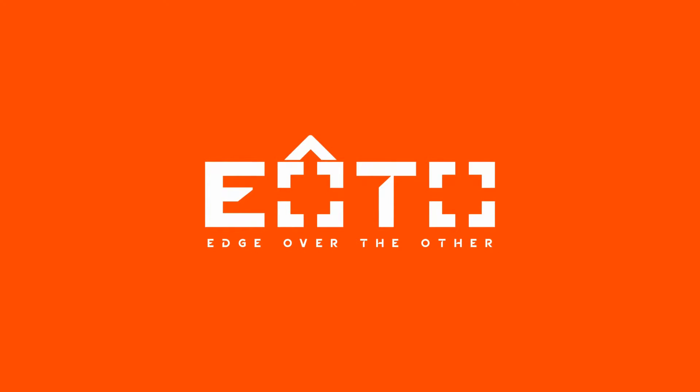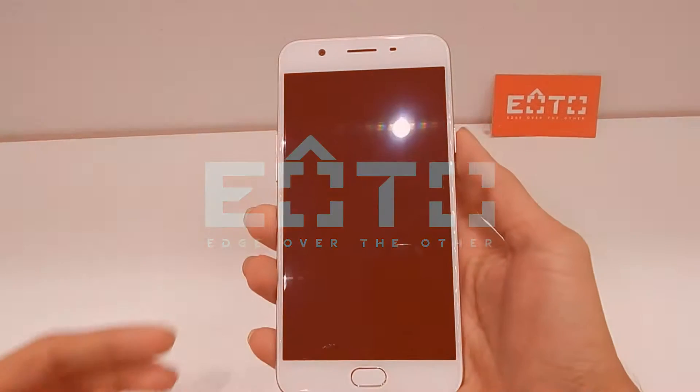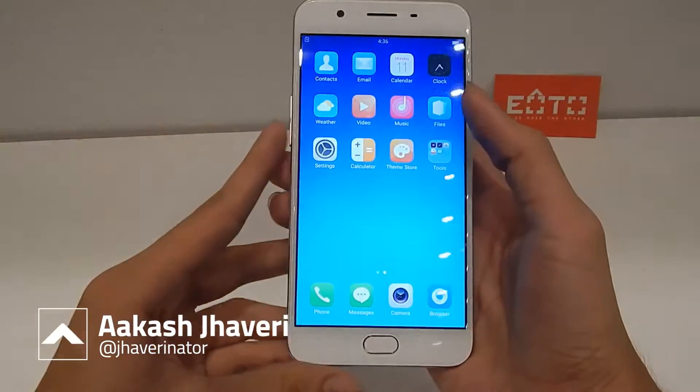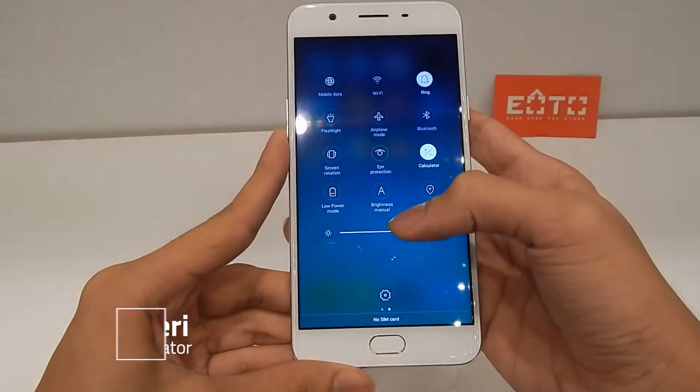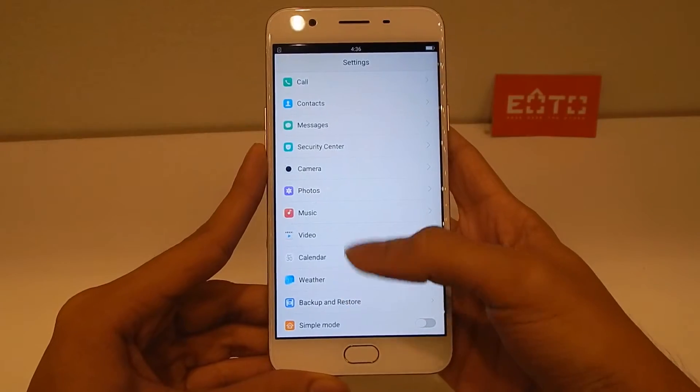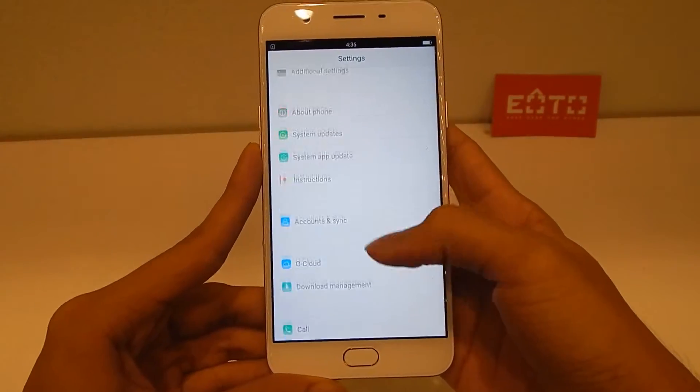The F1S is a spiritual successor to the F1 Plus, which was released just 3 months ago, with major emphasis on the front selfie camera. So the main USP of the F1S is also selfies, along with some slight enhancements and tweaks to the software.